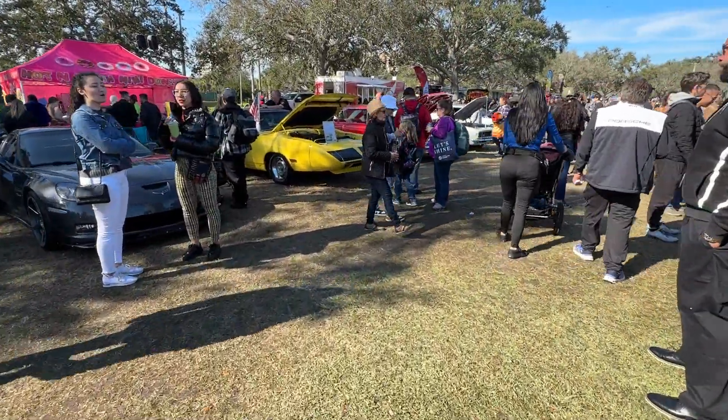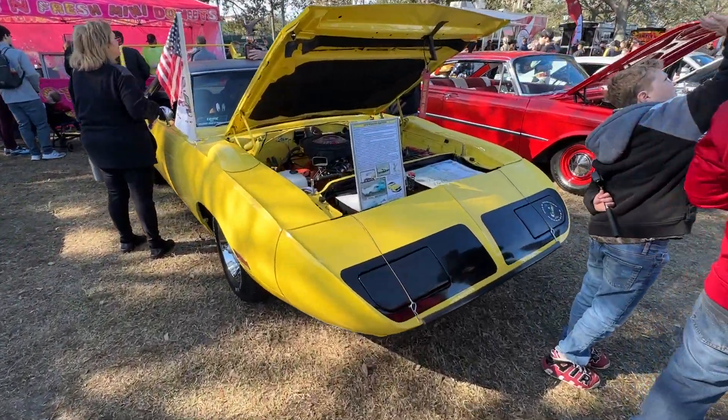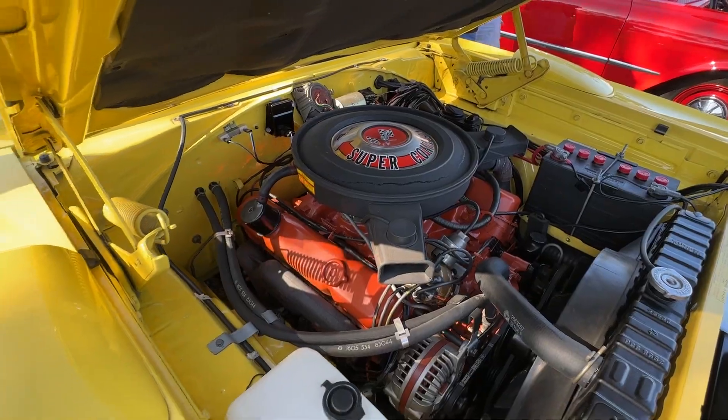I'll bring you over here and show you a couple more. Another one of my favorites — a real 70 Superbird with a 440 Super Commando.